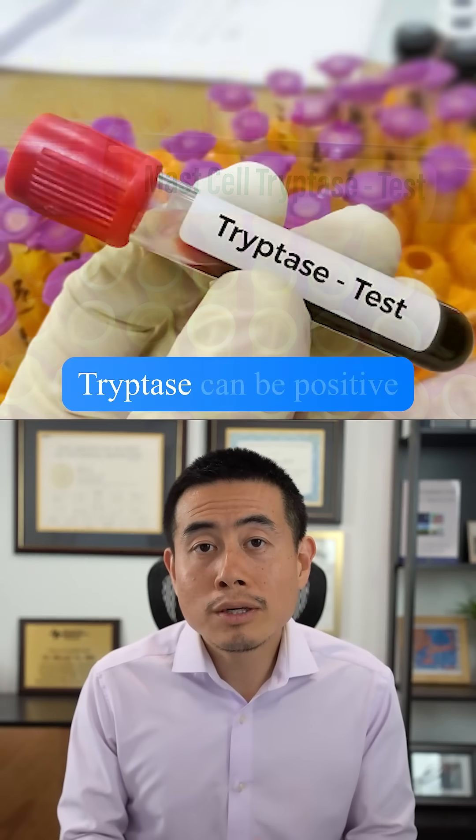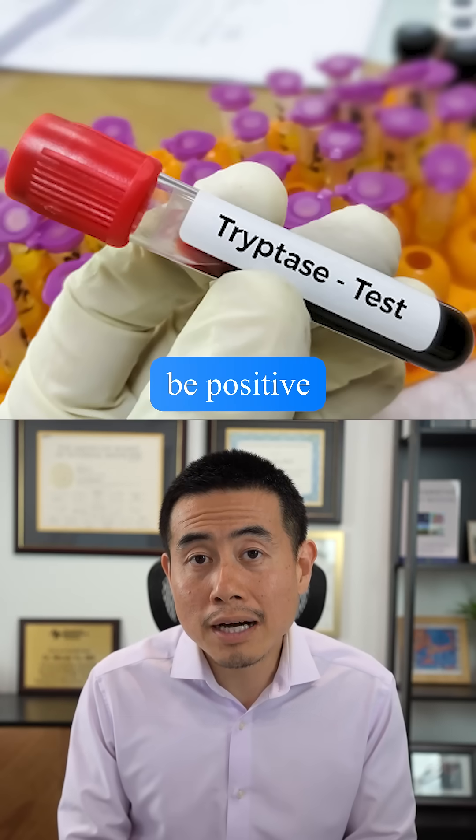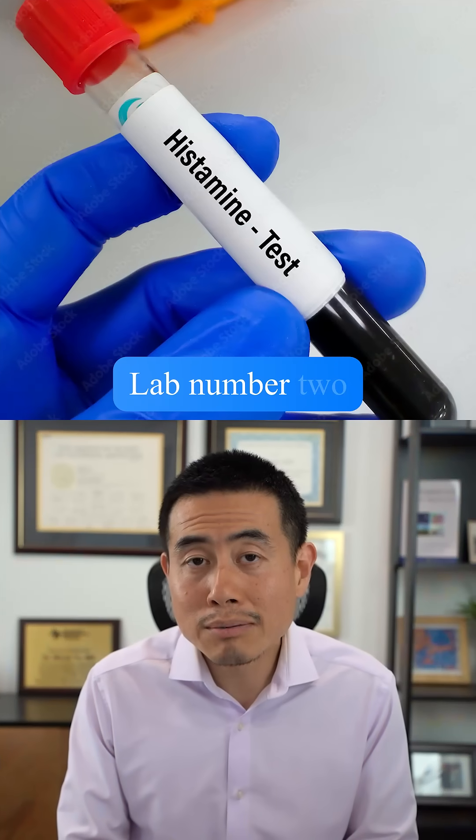Lab number one that you do want to get is something called tryptase. Tryptase can be positive in a mast cell tumor, but it can also be positive in mast cell activation syndrome. I would say most of the time, this lab is negative.